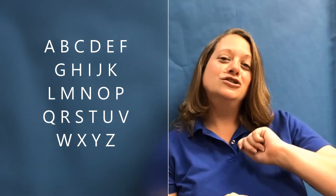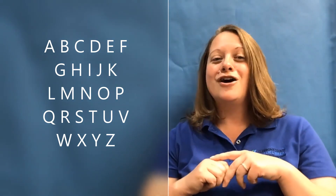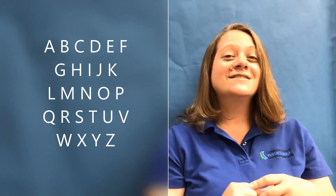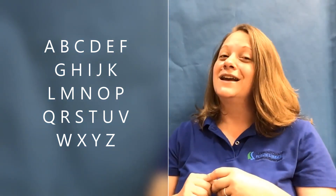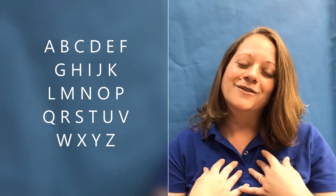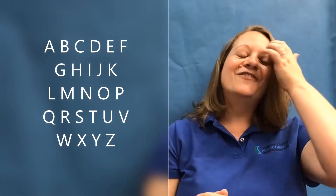A, B, C, D, E, F, G, H, I, J, K, L, M, N, O, P, Q, R, S, T, U, V, W, X, Y, and Z. Now I know my ABCs, next time won't you sing with me? Good job, guys! Very well done!